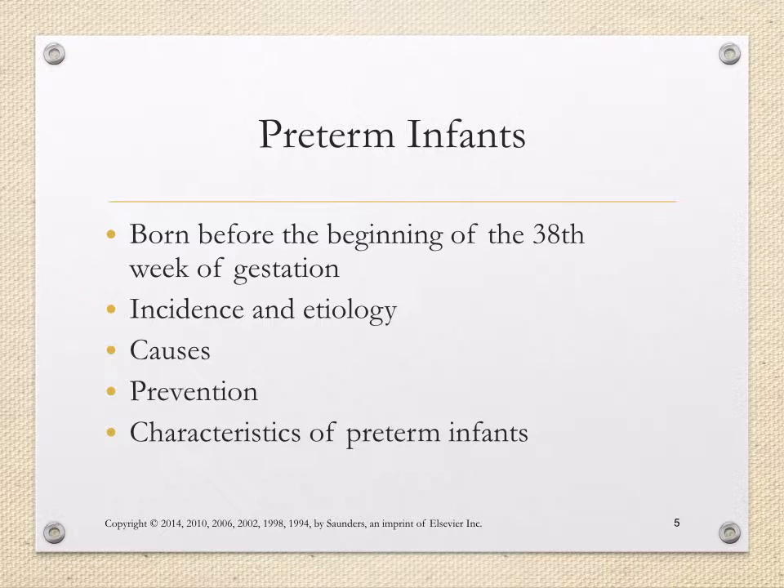Preterm infants are born before the beginning of the 38th week of gestation. Some causes of preterm birth could be a source of infection for the mom, a maternal indication, or perhaps something about the intrauterine environment that is no longer hospitable, causing an induction of labor or a recommendation for a preterm delivery. Ways that we can prevent preterm birth include recommending frequent antenatal care. Patients who participate in antenatal care during their pregnancy tend to have better outcomes than patients who do not.